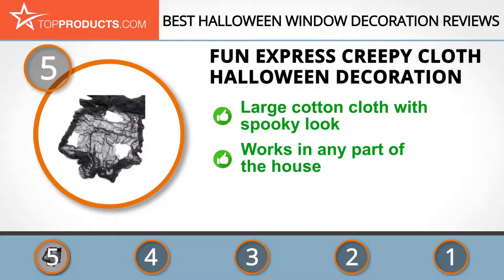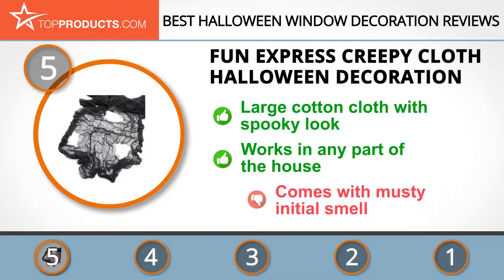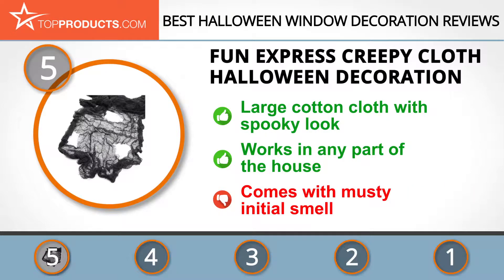How freaked out would you be seeing a spooky white cloth hanging down your neighbor's window? Pretty freaked out, right? Then get the Creepy Cloth Halloween Decoration. It's got that large spooky look and works anywhere — indoors or outdoors, windows or basement. The only issue is its out-of-the-box smell, which is really musty, but it'll lose that with some air.